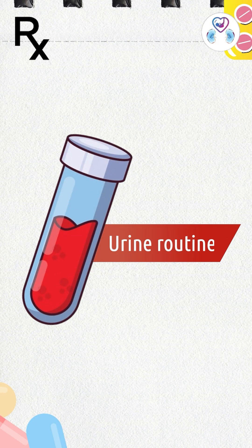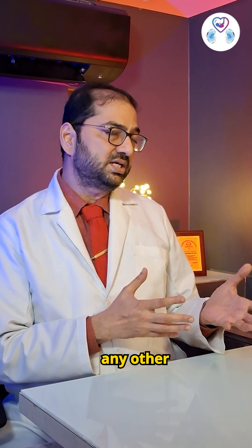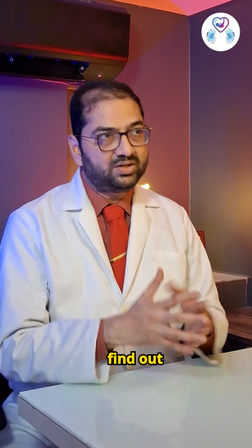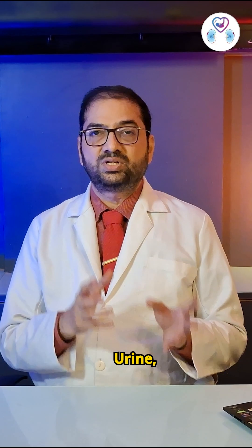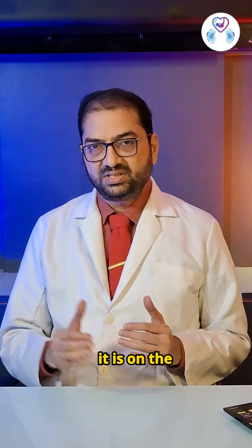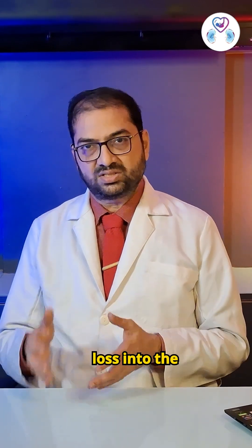Bonus test: Urine Routine. In this you will know if there is proteinuria, hematuria, or any other finding that can help detect kidney disease. Another simple test is the UACR — Urine Albumin Creatinine Ratio. If it is on the higher side, that indicates there is a protein filtration loss into the urine.